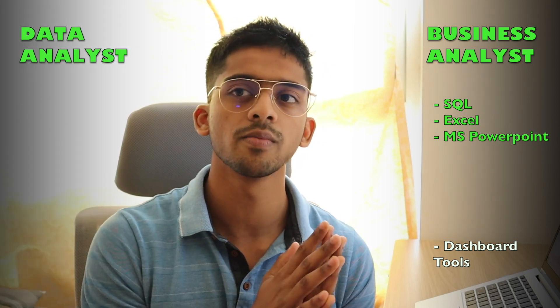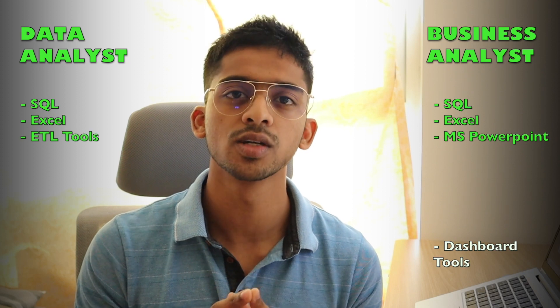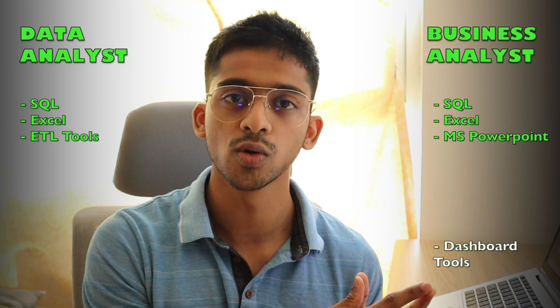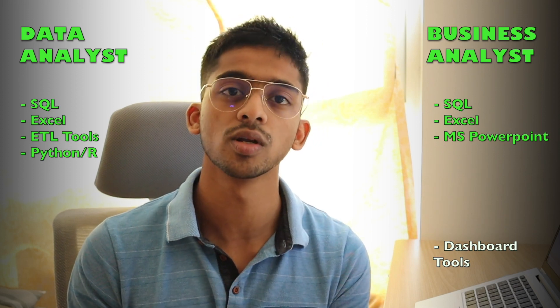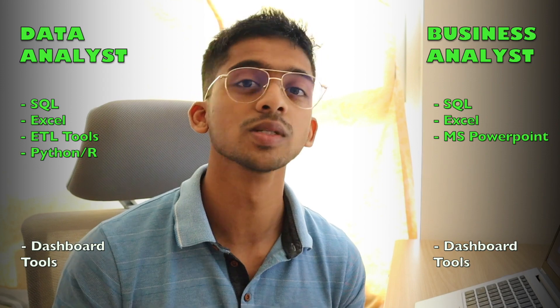On to a data analyst. Apart from SQL and Excel that you must know, you should also have an understanding of ETL tools and how an ETL process works. On the bright side, there are a lot of ETL no-code tools out there, so that makes the learning curve shorter. You would also have to learn Python or R, so that you can create models off of the data that you fetch. And as always, knowledge of dashboarding tools is a great plus.